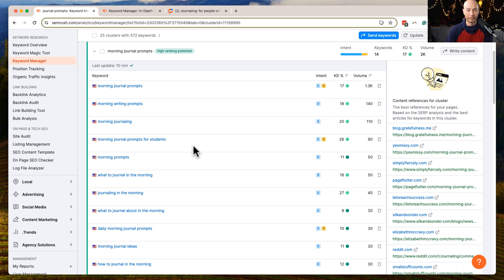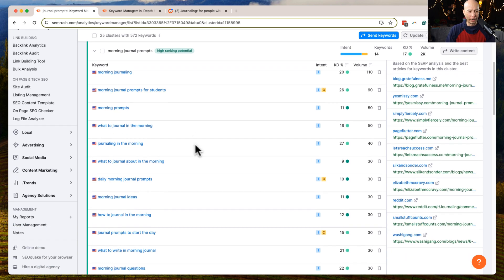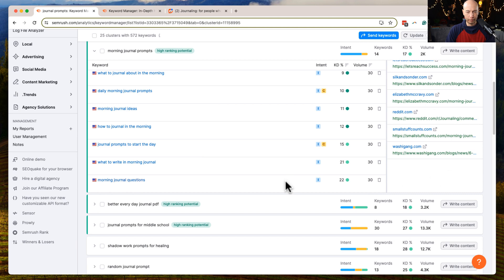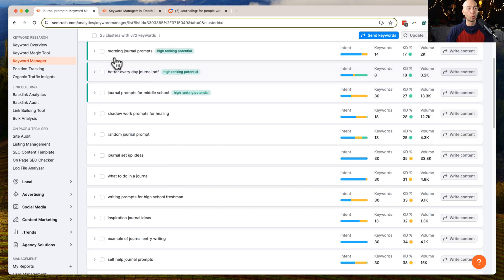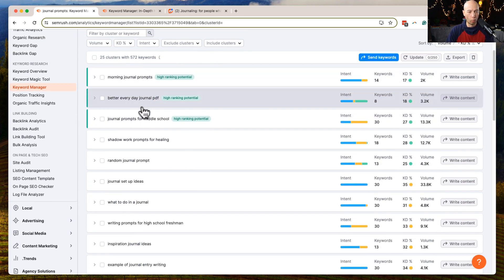You can come up with dozens of different ideas, and if you use an AI tool you're in great shape. The other thing is they have a blend of intent — this specific cluster has a little informational and a little commercial intent. And remember, there are 25 clusters total, so I was just going over one of them.